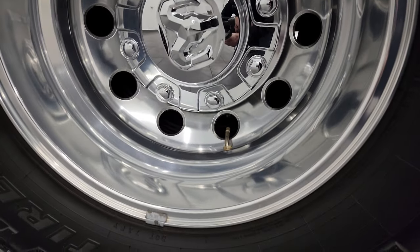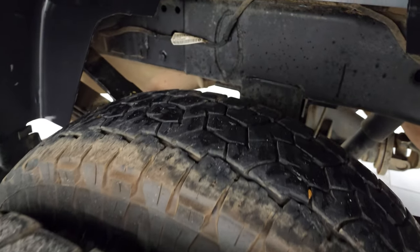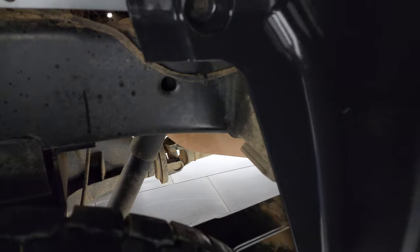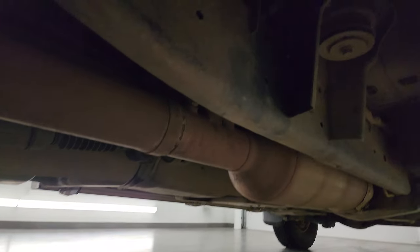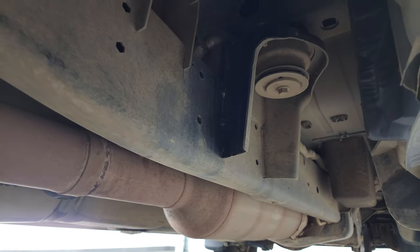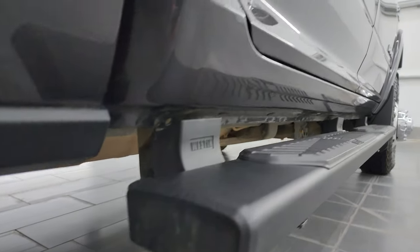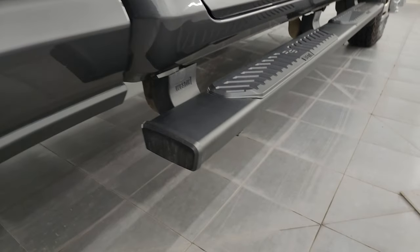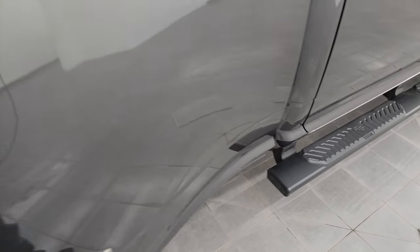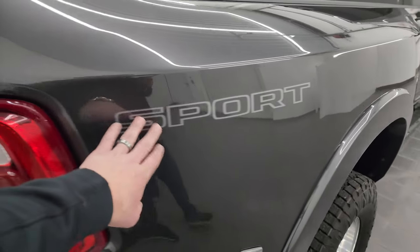This one does have the 3M rock guard on the dually tub. The back wheels are in fantastic condition, and the back tires have just as much tread as the front. The frame and underbody is in really nice shape — has a little bit of South Dakota dust on it. I always say better dusty than rusty. It has all the remaining factory exhaust, so it hasn't been altered in any way, and the lower rockers all look really good.